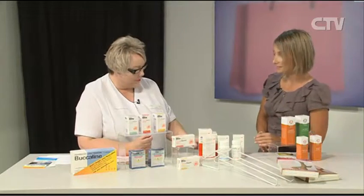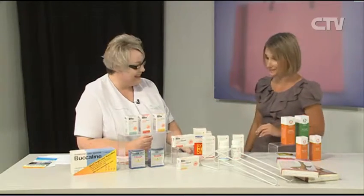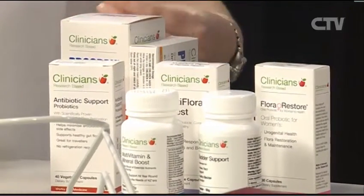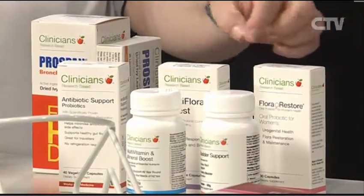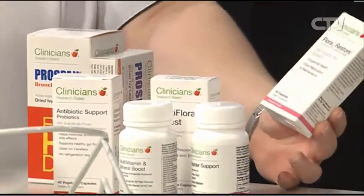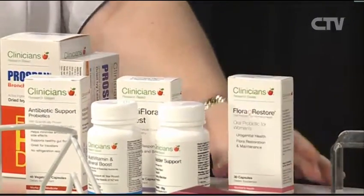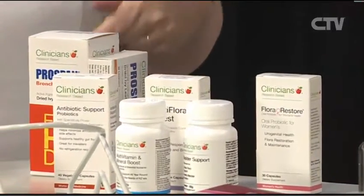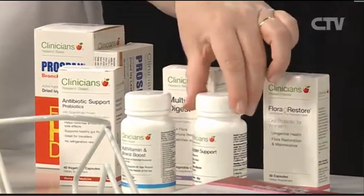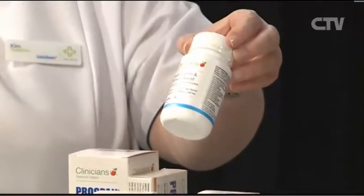We've got the Clinician's range — it's a wonderful range. I've brought in the probiotics to remind our customers about putting that good flora into the gut. These ones are all shelf-stable, so they don't need to be in the fridge — great for travelling. The Flora Restore is quite a unique one for ladies, as it actually puts the bacteria in three different places the body needs it: the mouth, the gut, and a bit lower to prevent those nasty conditions. I've also brought in the multivitamin and mineral powder that we're giving away free — come in and say you saw us on CTV.